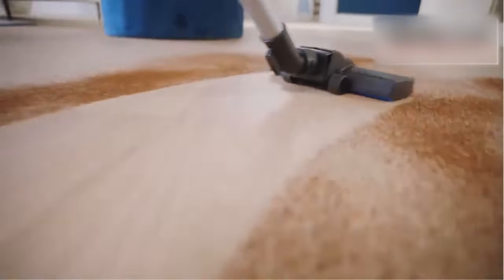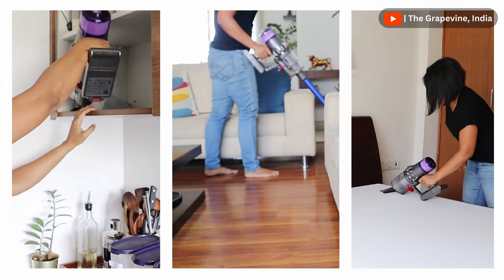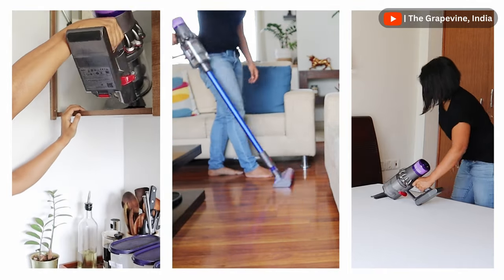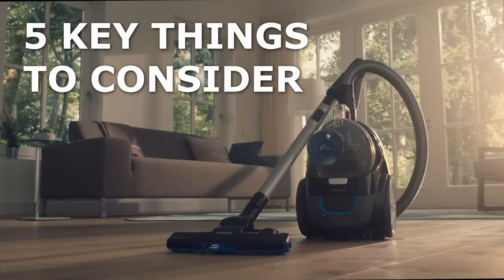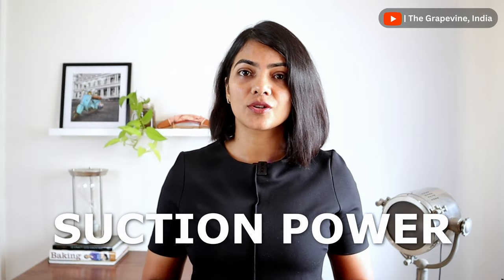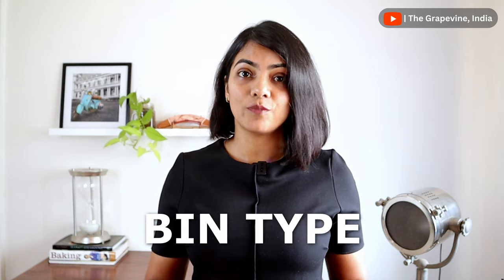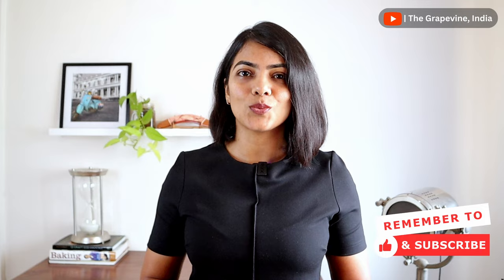This video will focus on vacuum cleaners with cords. If you're someone who cleans for short intervals more frequently, then a cordless vacuum is better as it is more convenient for you. Other than pricing, there are five main things that should determine your choice of vacuum cleaners with cords: suction power, wattage, the type of bin it uses, your usage, and the cord length. Let's decode each one of them.